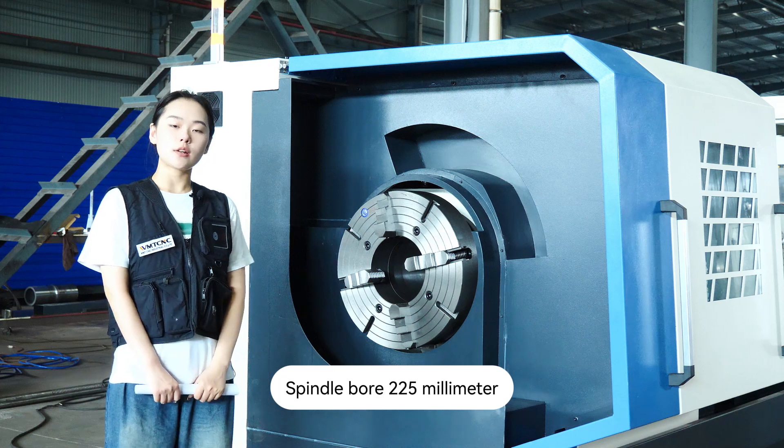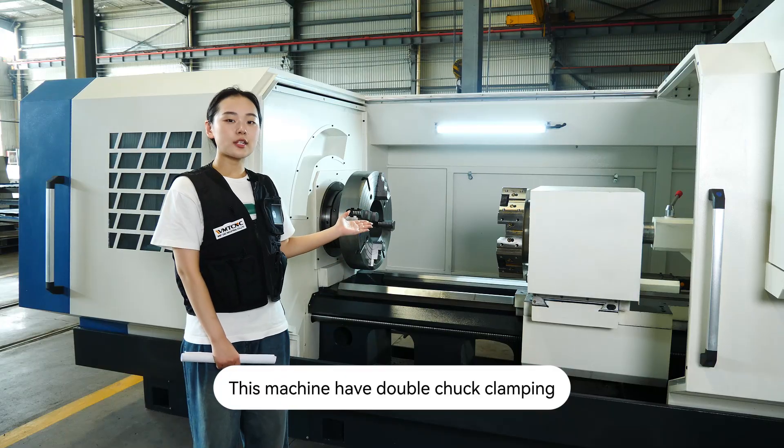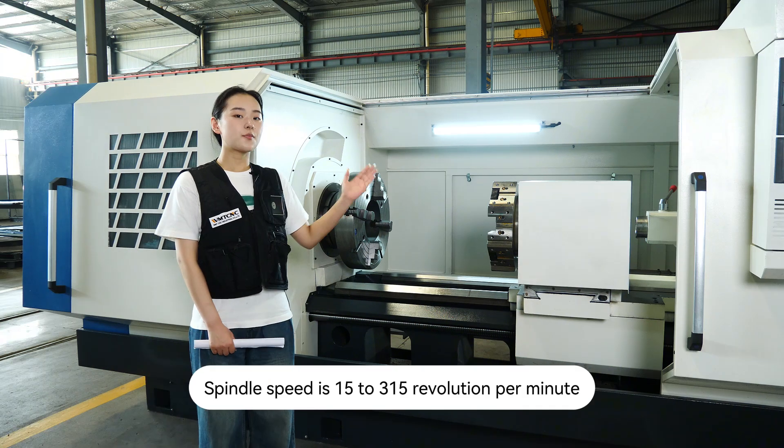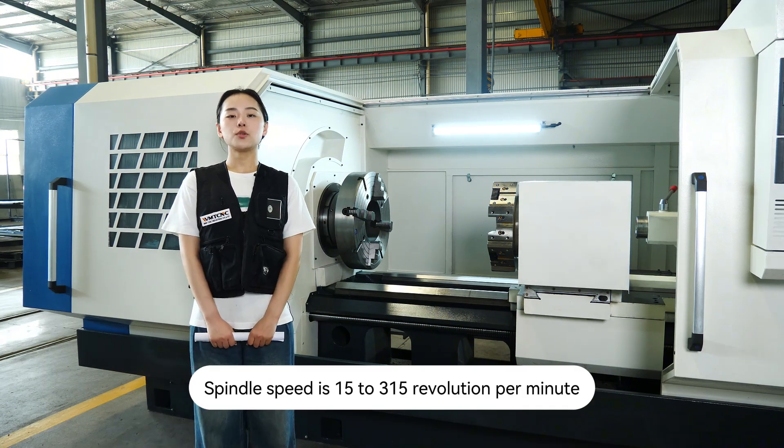Spindle bore is 225 mm. This machine has double chuck clamping: a 3-jaw chuck and a 4-jaw chuck. Spindle speed is 15 to 315 RPM.